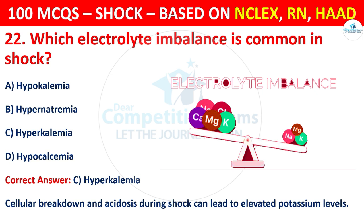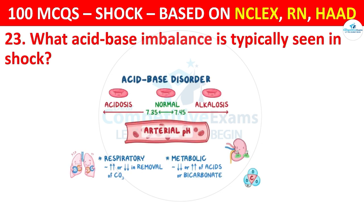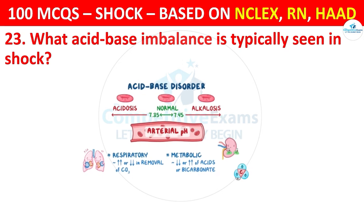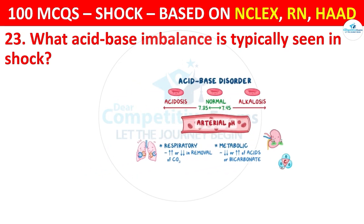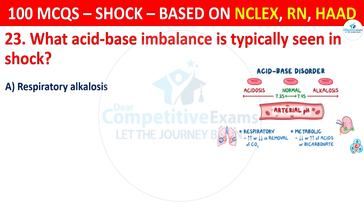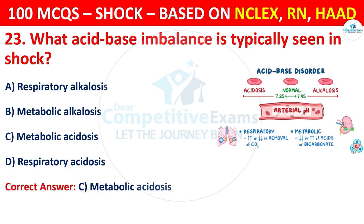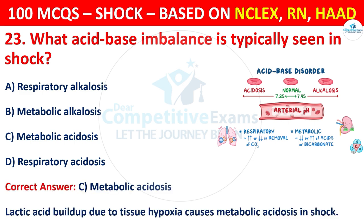Question 23: What acid-base imbalance is typically seen in shock? Options are: Respiratory alkalosis, Metabolic alkalosis, Metabolic acidosis, or Respiratory acidosis. The correct answer is C, that is metabolic acidosis. Lactic acid buildup due to tissue hypoxia causes metabolic acidosis in shock.